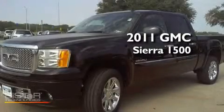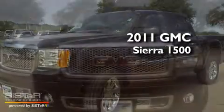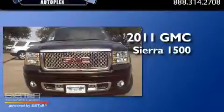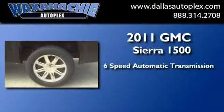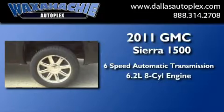This is a brand new 2011 GMC Sierra 1500. This truck has a six-speed automatic transmission and a 6.2 liter V8.